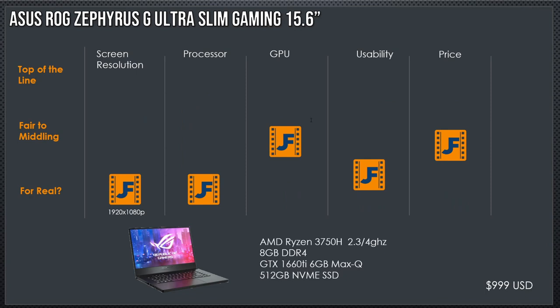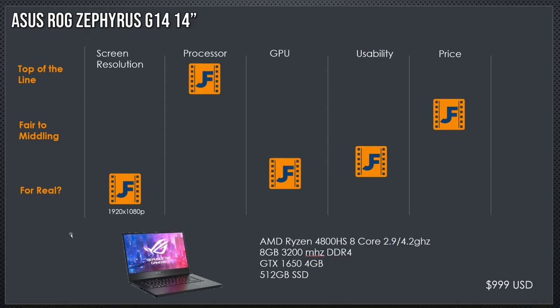Let's get going. We're starting with the Asus ROG Zephyrus G Ultra Slim Gaming 15.6 — yes, these laptop names really roll off the tongue. Starting at $1,000 and working our way up. This is an AMD Ryzen 3750H. Do not be fooled — I threw this in because I want you to realize it says 3750H. While I'm running a 3950 on my desktop, in the laptop world AMD is already up in the 4000 range, and this 3750H will get you two and a half times less performance than the Asus ROG Zephyrus G14.